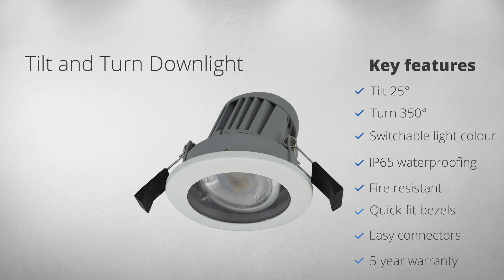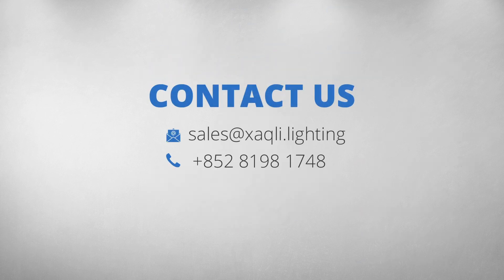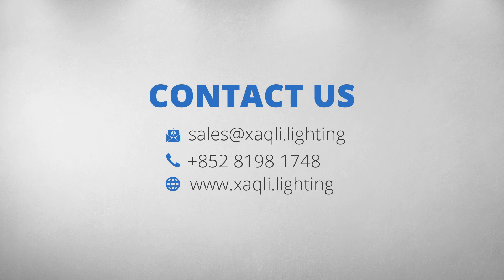I hope you are as excited as me about the new tilt and turn down light. Contact me for more information — I look forward to hearing from you. Bye for now.